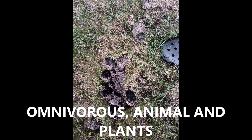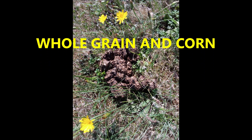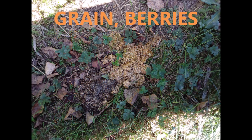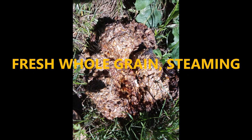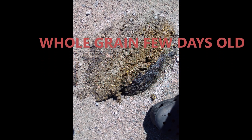Here's another omnivorous one — includes animal and plant parts — and again it's large compared to my shoe. This one's a large bear scat of whole grain and corn. Here's one of grain and berries; you can see they're separated, so one meal had grain and another meal had berries. Here's fresh whole grains, steaming hot. Whole grain a few days old, and on the lower part there are also some animal products.